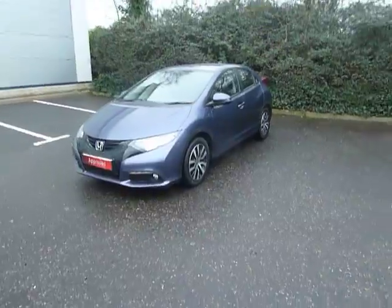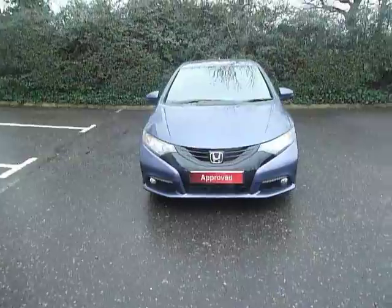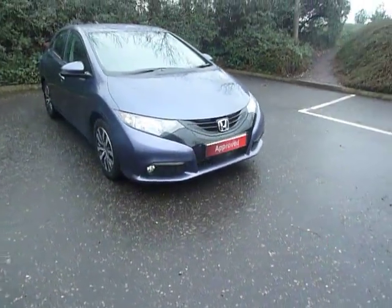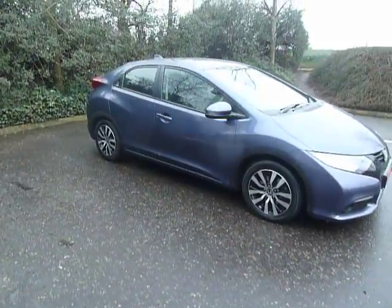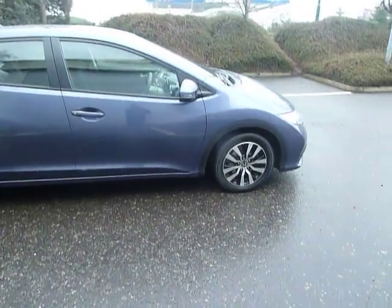This car is in great condition and a very nice colour as well. One of the benefits of this car is you've got front and rear parking sensors, daytime running lights, fog lights, colour-coded door mirrors and door handles, and some nice alloy wheels there as well.